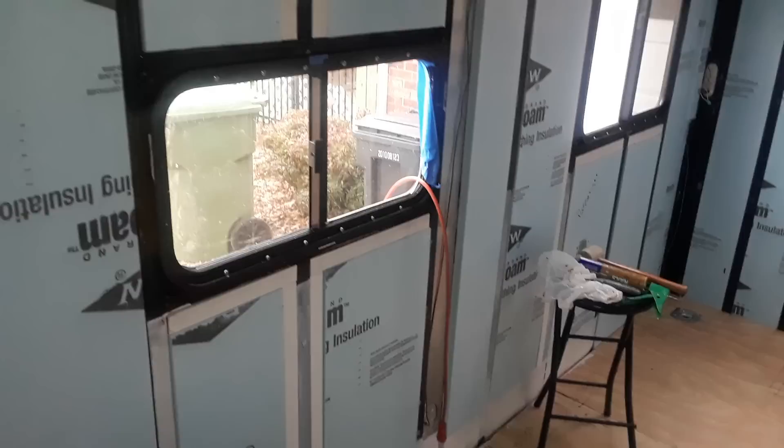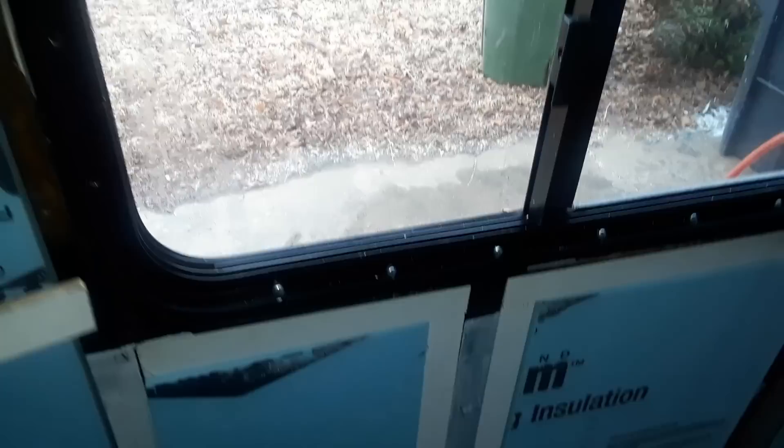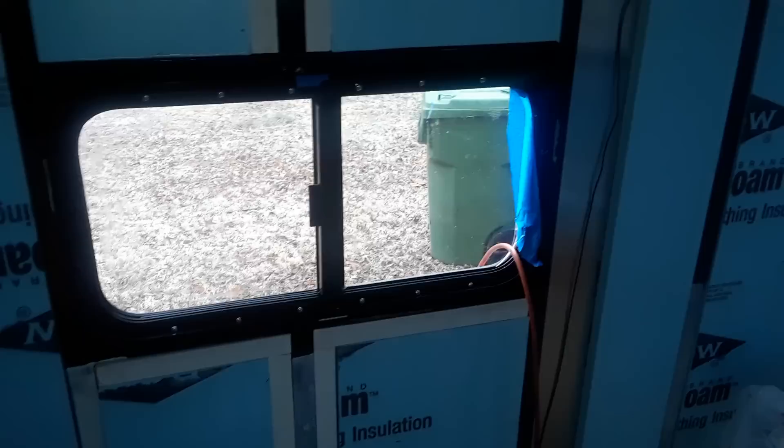These studs that I made — I also did the same thing underneath each window. I put Lexel on that chamfer and pressed it in up underneath the window frame. These windows were installed at the factory and they framed them out with the same stud material before mounting the window. I did that underneath each window just for a little bit more insurance when it comes to water getting in.